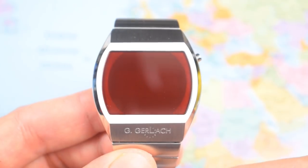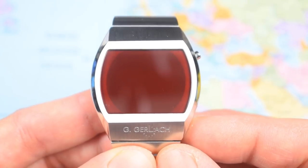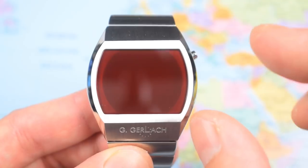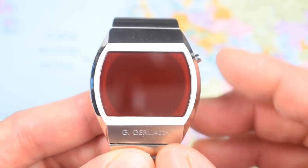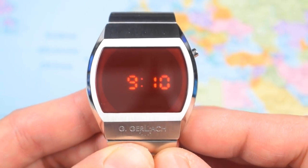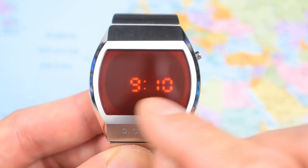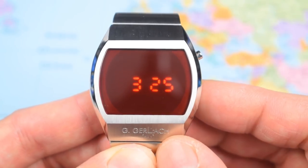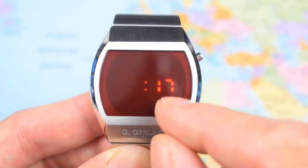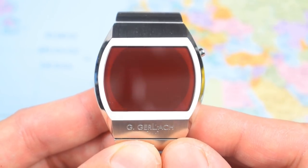Gerlach have modernized the movement, but it still doesn't do an awful lot. It's an LED 001GG module with a stated battery life of two years from a CR2032 — one of the slightly larger batteries, so you should have no problem swapping it out yourself. How often you press the top button will affect that. Press it once for the standard time display, press again for month and date, press a third time and you get a ticking seconds display. That's it — it really doesn't do an awful lot apart from that.